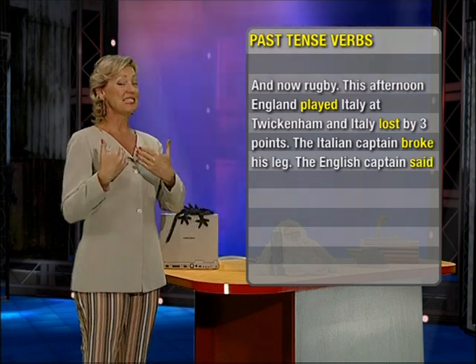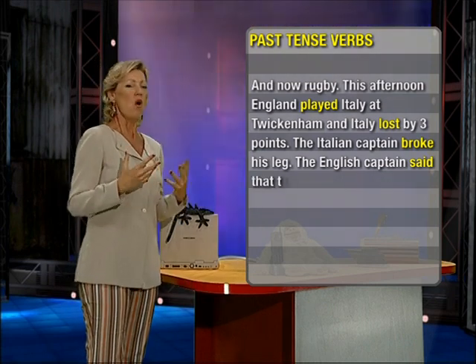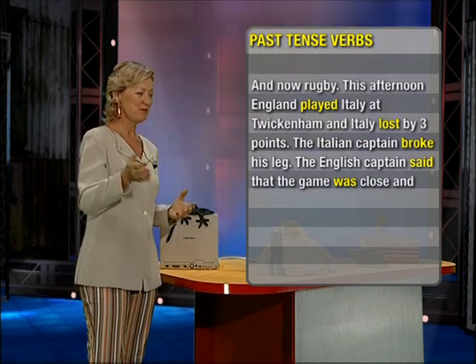The English captain said — past tense of say, we saw that one. The game was close. Was is the past tense of the verb to be.